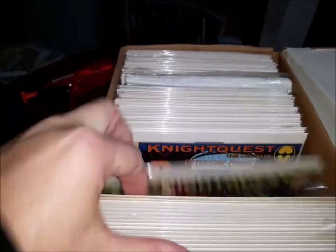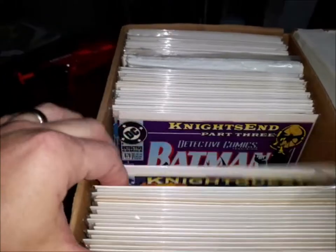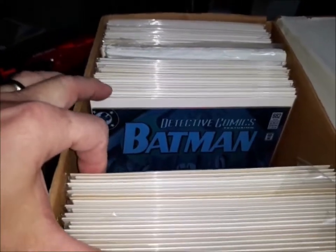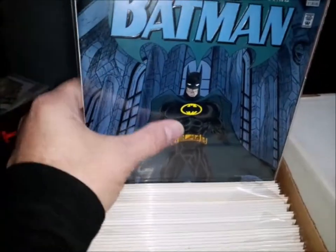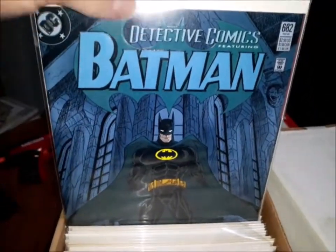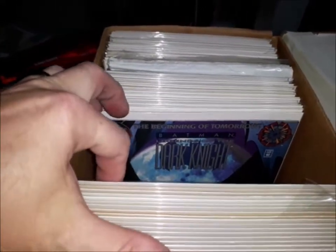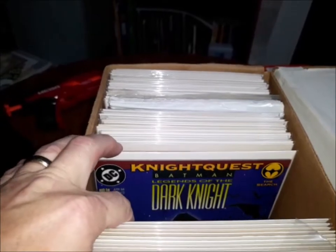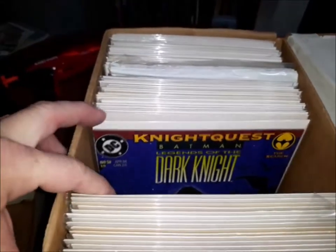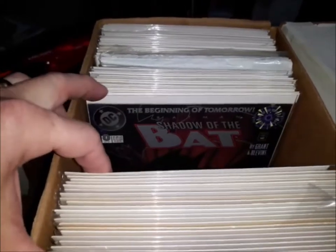672, 673, 674, 675, 676, 677. There's Detective Comics 682 with, again, the dark embossed cover. Legends of the Dark Knight number zero — great Quesada cover. Legends of the Dark Knight 59, 60, 61, 62, 63.